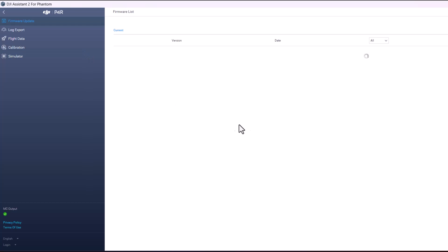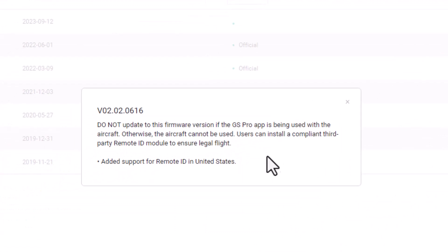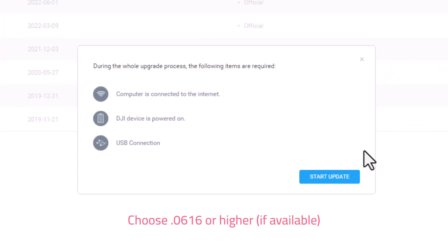It's possible you may be prompted to apply an update to the Assistant 2 app or possibly the FlySafe database. It is recommended to apply all recommended updates if prompted. Once the firmware list populates, you'll notice the current firmware version installed on the drone along with the most recent version. Release notes are also available if you would like to review. When you're ready, click the upgrade button next to the firmware release you are installing. For Remote ID, choose the version ending in 0616. At the time of this recording, this is the release that enables Remote ID for the Phantom 4 RTK, and it happens to be the most recent version.